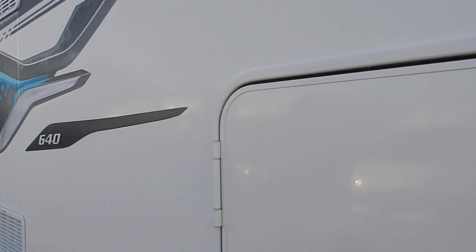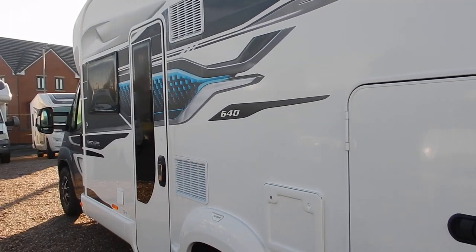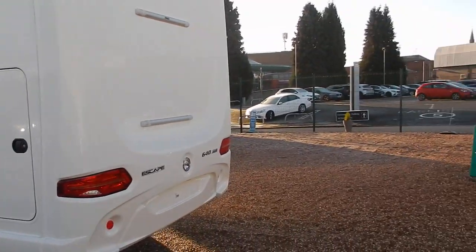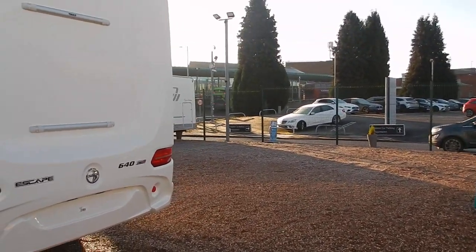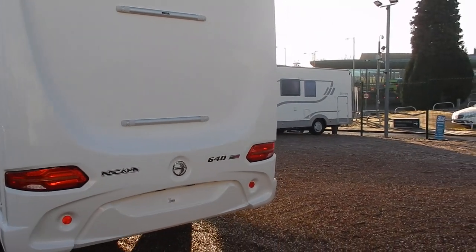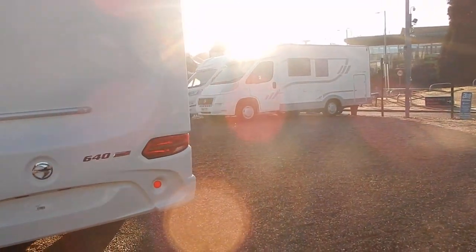LED awning lights on the outside as well. These smart new graphics give the Swift a fresh new look for 2022. To the back of the motorhome we've got a single lens camera and we've got the rails on there ready for a bike rack if you choose to do so.